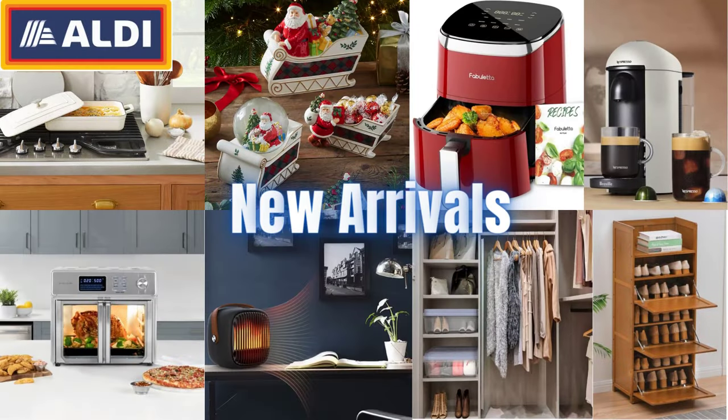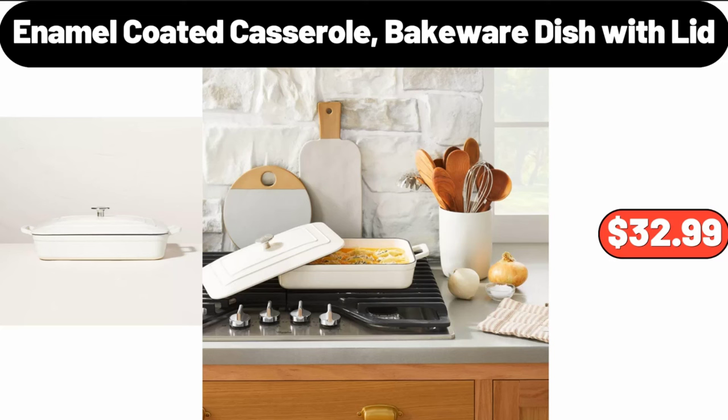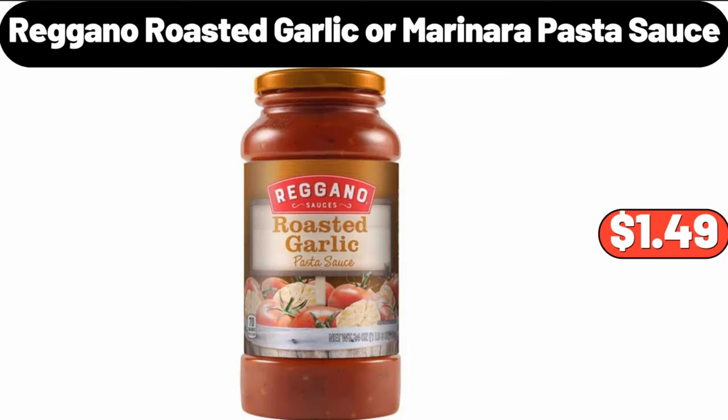Hello everyone, let's take a look together at the discounted products at Aldi Market. Enamel Coated Casserole Bakeware Dish with Lid $32.99. Regano, Roasted Garlic or Marinara Pasta Sauce $1.49.